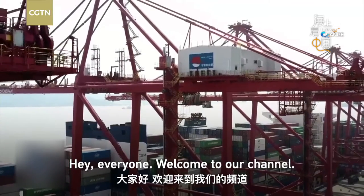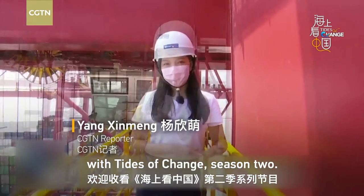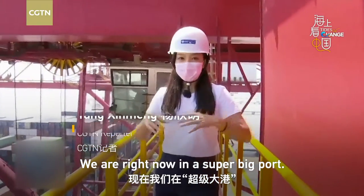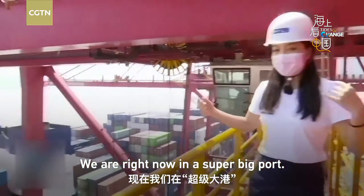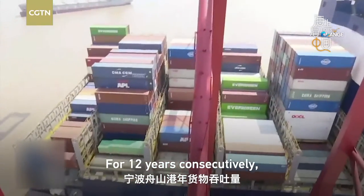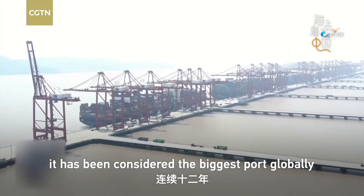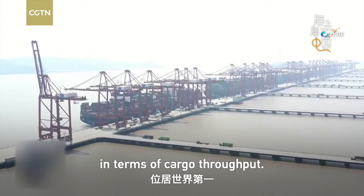Hey everyone, welcome to our channel. I'm Yang Shinmeng from CGTN, Tides of Change season two. We are right now in a super big port — it is Ningbo Zhoushan port. For 12 years consecutively, it has been considered the biggest port in the world in terms of cargo throughput.